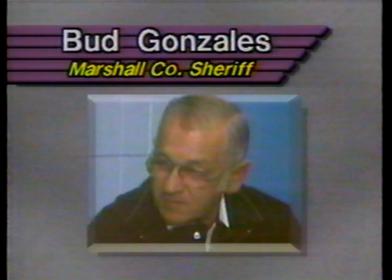Today, Marshall County Sheriff Bud Gonzalez submitted his resignation effective January 1st. Gonzalez says he's leaving because of personal differences and frustration in the management of the Sheriff's Department. Three former employees had accused the Sheriff's Department of discrimination. Today, those claims were settled out of court with the county. Gonzalez has been Marshall County Sheriff for 19 years.